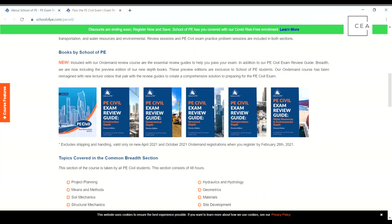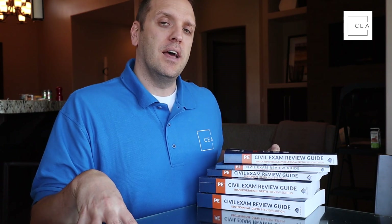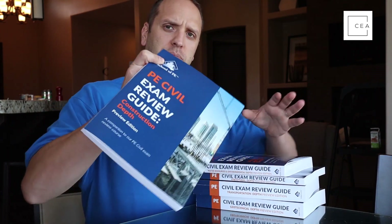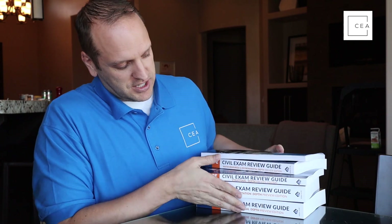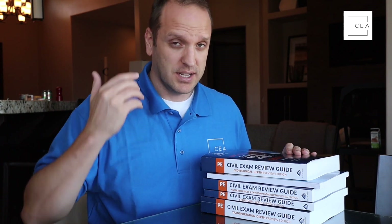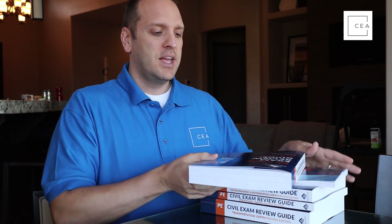You can see right off the bat that these books and review manuals are various thicknesses. A lot of material is covered in the AM portion, and if it's covered in the AM it's found in their review manuals for the AM. For the PM portion you're getting stuff that's in the PE spec. The construction depth review isn't very thick because most of that is covered in the AM portion. For transportation this is the thickest book — there's just not a lot of topics in the depth section specifications.